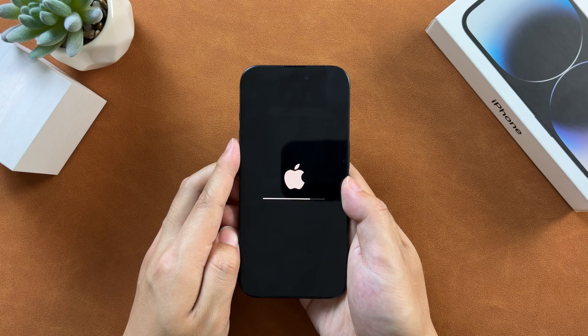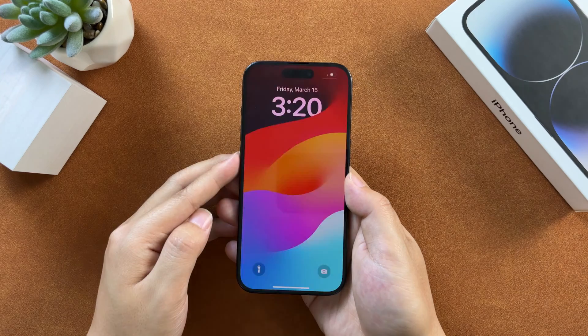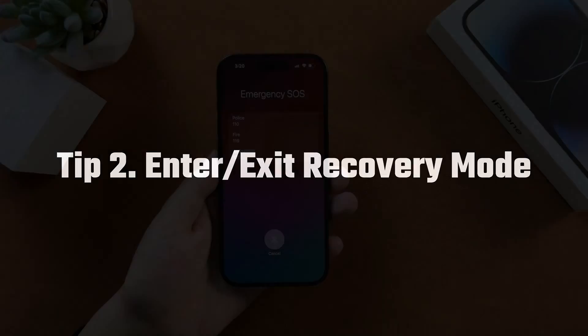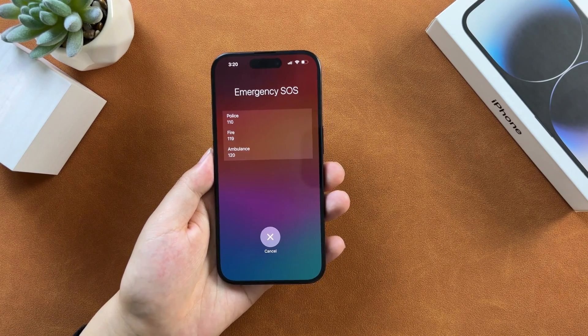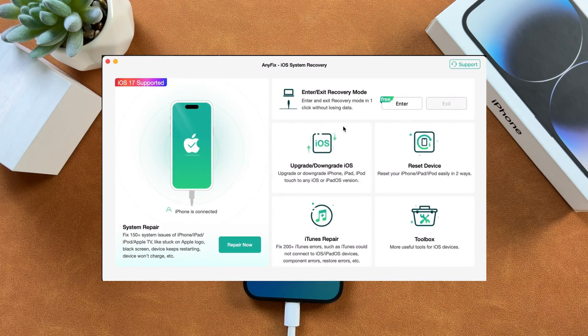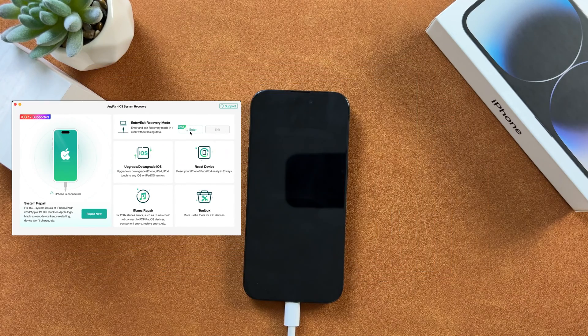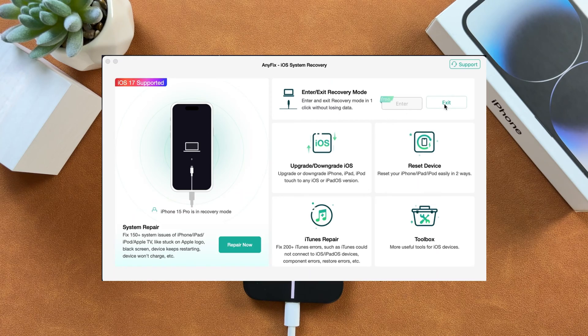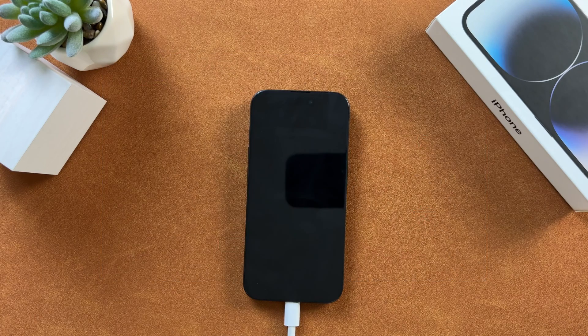But if not, jump into the next tip. The second tip is to enter and exit recovery mode without using buttons. Connect your iPhone to the computer and launch AnyFix. On the interface, click Enter to put your iPhone into recovery mode instantly. After the iPhone gets into the recovery mode screen, click the Exit button on the right to exit recovery mode. With this method, you can easily get rid of the frozen emergency call screen or any other kind of frozen screen.